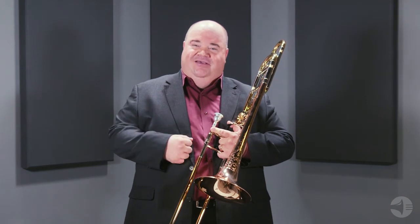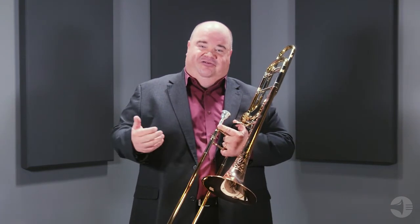You can order this trombone with several different bell and slide options, including a yellow brass bell, the standard gold brass bell, and a thin gold brass bell. It also has different slide options available, including different dual bore slide options. Please visit your local authorized Kahn Selmer dealer to find out more information about these great Kahn trombones.